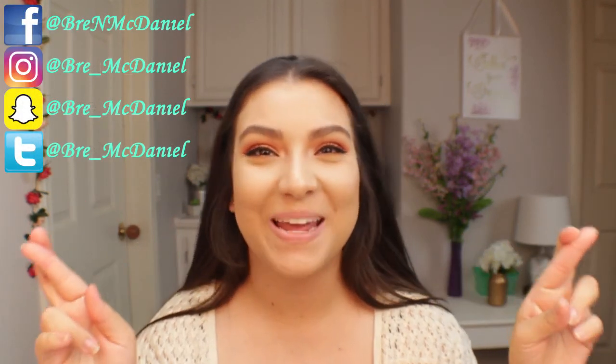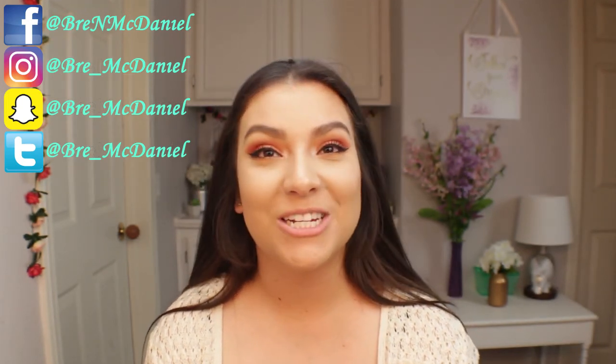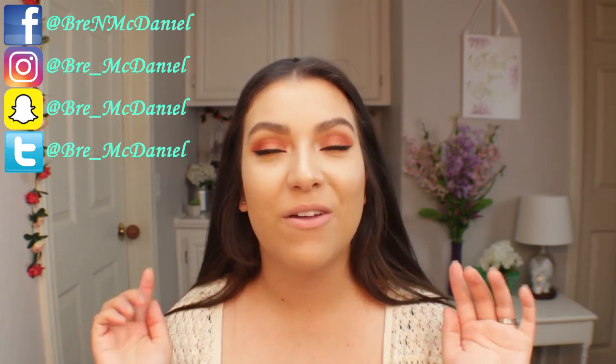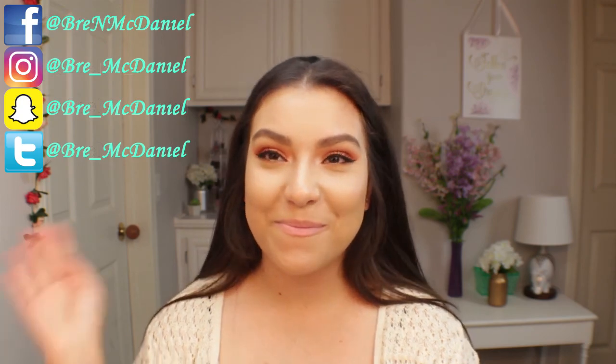Thank you so much for watching! Don't forget to like and subscribe, and check out the giveaway — all the details are listed below. See you in my next video!